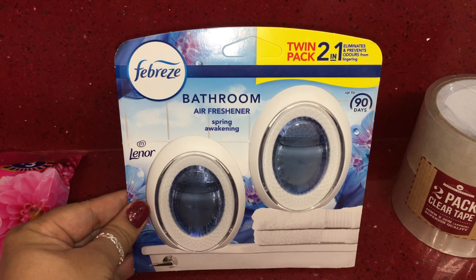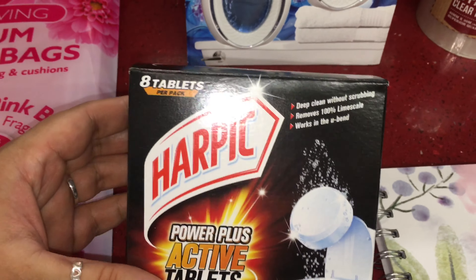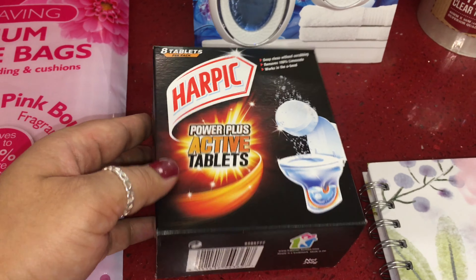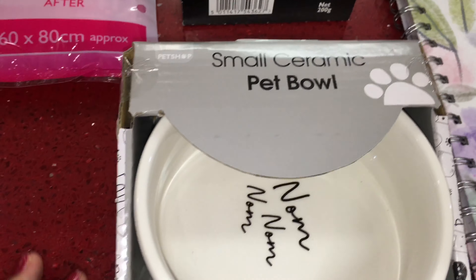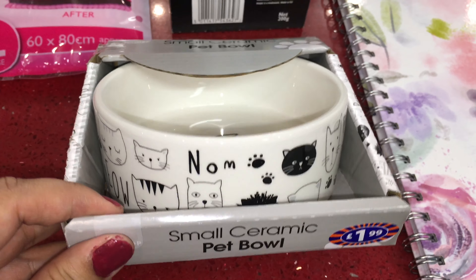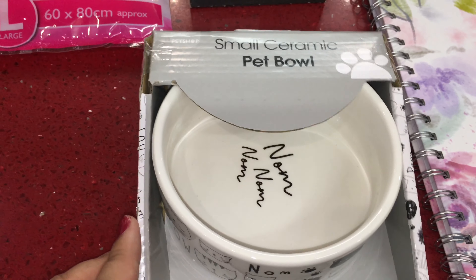Here I have some Harpic Power Plus Active toilet tablets — you get eight tablets in this pack and it was £1.99. And then I have this bowl for our baby Mia. It's a small ceramic pet bowl — she needed a new bowl — and this was £1.99. It's got some cute cat designs on it.